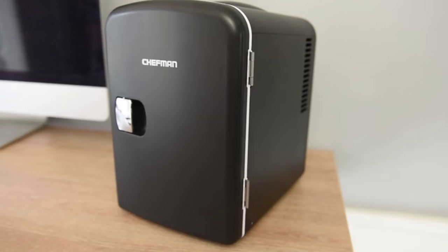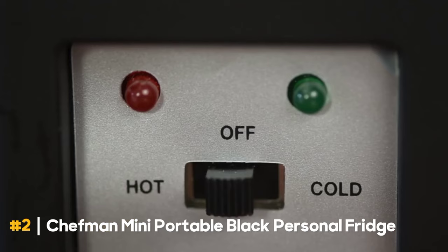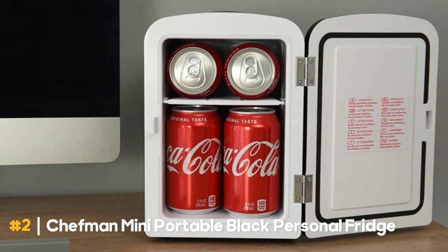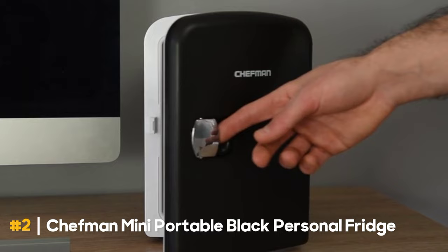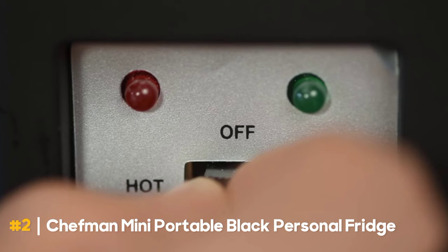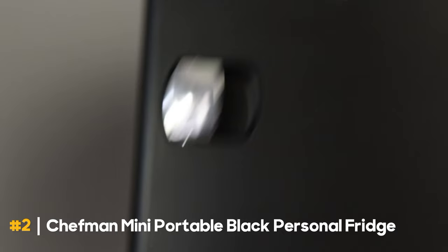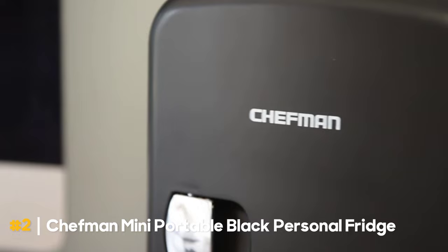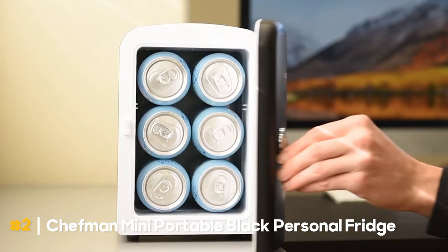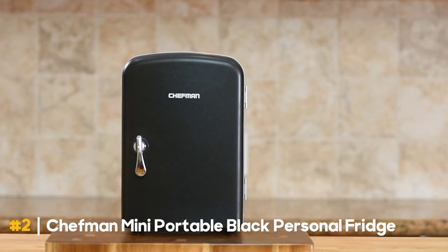Next, the Chefman Mini Portable Black Personal Fridge is on our list. This compact fridge can cool or heat your snacks or extend the shelf life of your skincare products, making it ideal for on-the-go use. With a 27% discount, it's only $39.99. The 4-liter refrigerator can cool 6 to 12 oz. drink cans. You may keep tiny items like yogurt, fruit, milk, juice, smoothies, bottles, cheese, coffee, and skincare products in the interior's 5x5x7.5-inch dimensions, which also features a detachable shelf.